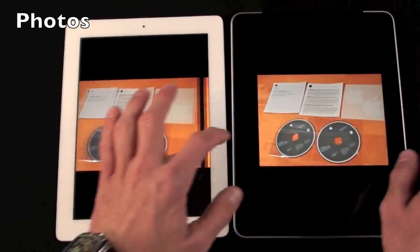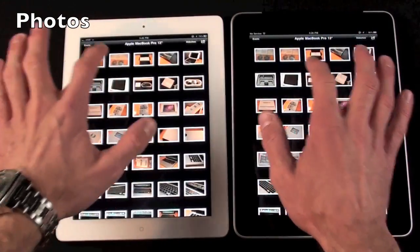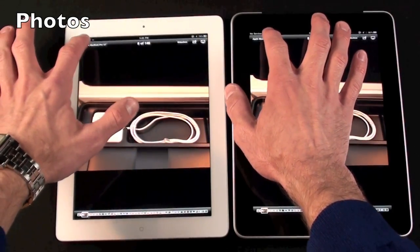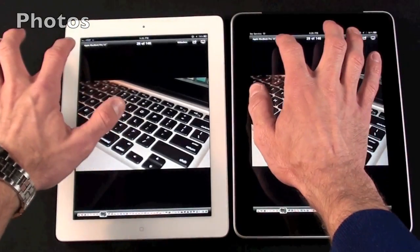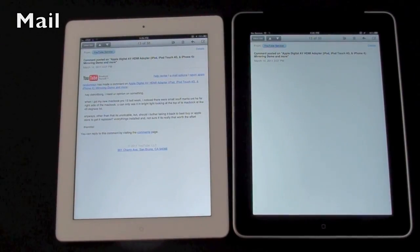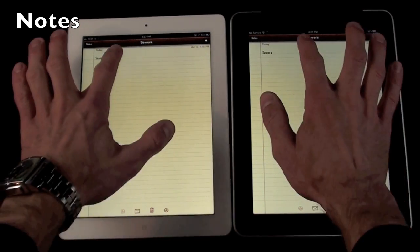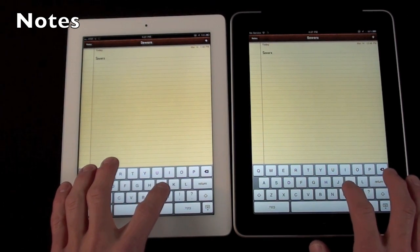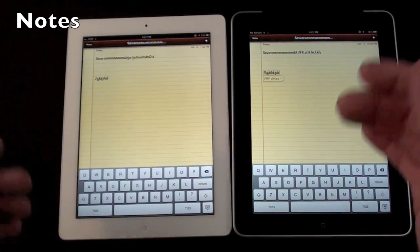I notice the iPad 2 was a little herky-jerky when it brought up that picture. Looking at individual album images, this one took a little longer to render — just slightly. Mail loads, then let's go to Notes and bring up the keyboard: a little faster to load the keyboard on iPad 2. Typing speed is just about the same on both.